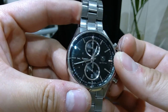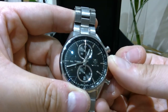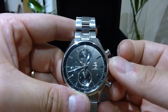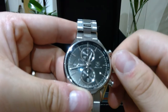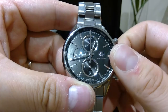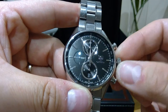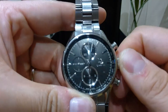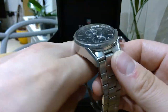The way you change the time is pretty standard: first click of the crown and you rotate it to change the date — you can see it changing. Then if you pull it out to the second click, that's where you move the hands and change the time. That's how it works.